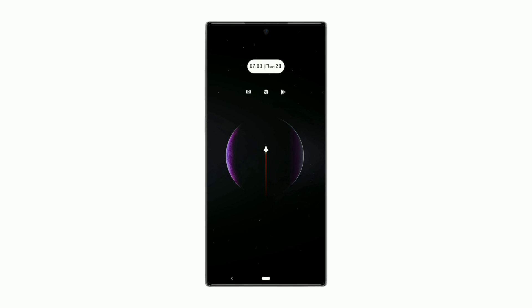Welcome back to Nova Launcher Setup Series. This simple widget shows time, day, and date. Icon selected from Min Icon Pack. If you liked my work, you can support me on buymeacoffee — link in description. Let's go to the second setup.